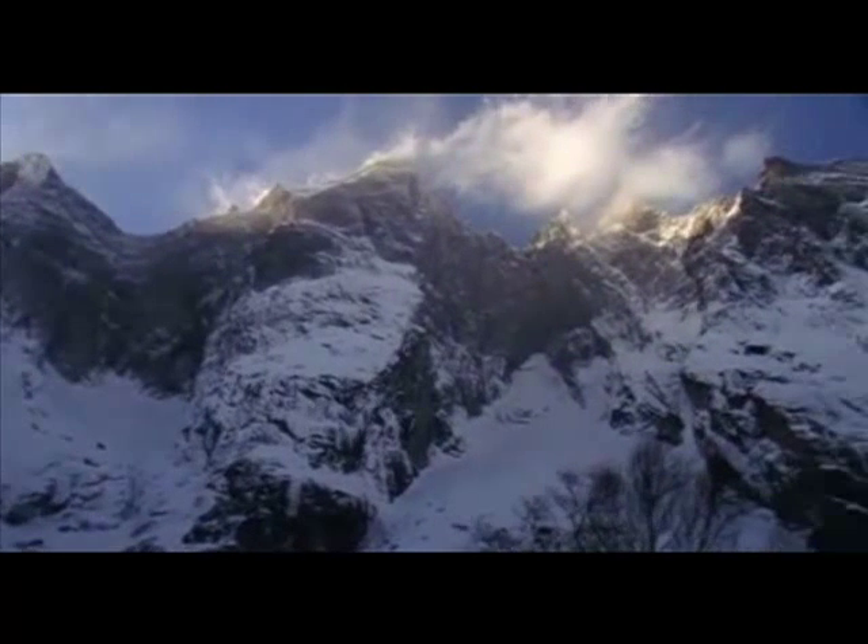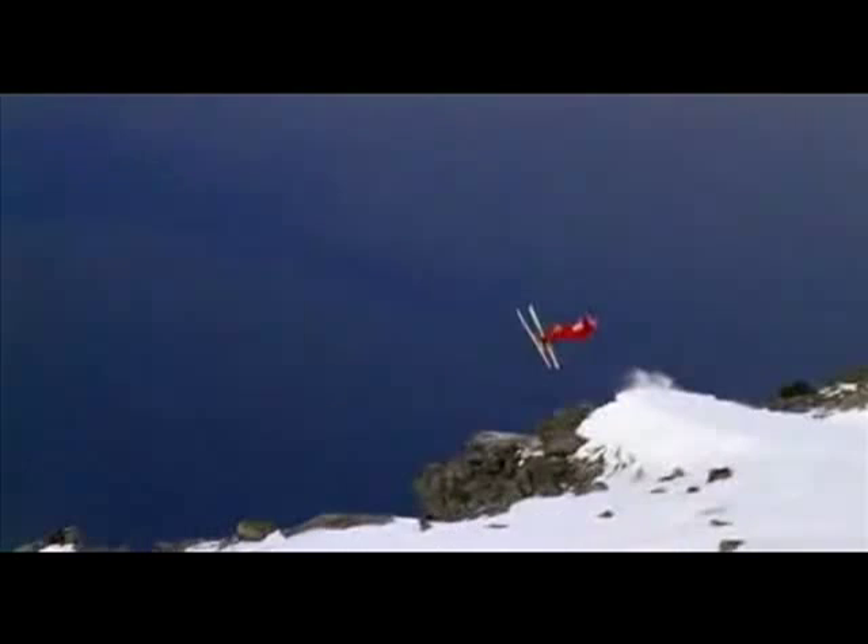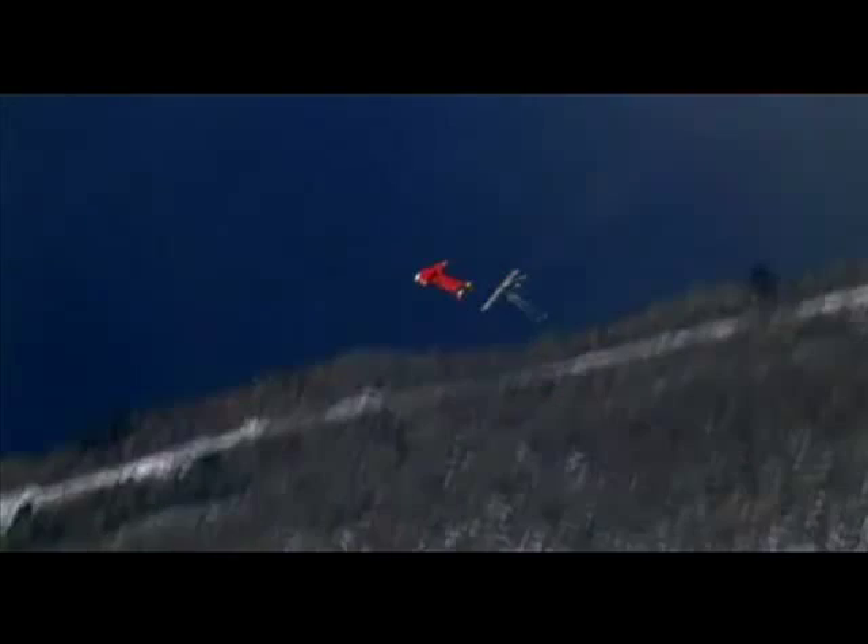Some of the biggest cliffs in the world — in the past we've always done ski base jumps, kept our skis on and done really short delays. What we've always wanted to do is go off a terminal cliff, terminal meaning you reach terminal velocity. So go off the cliff, do some flips or something, rip your skis off and then fly away in a wingsuit.